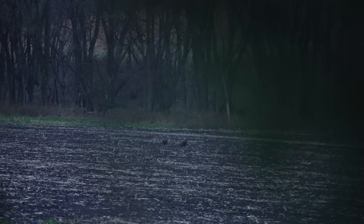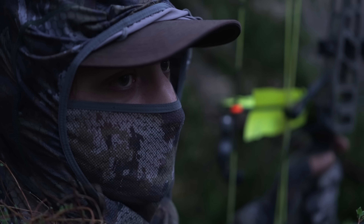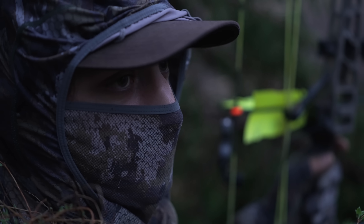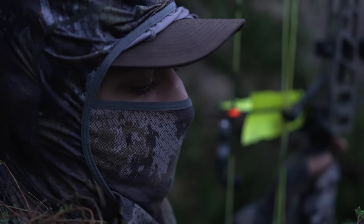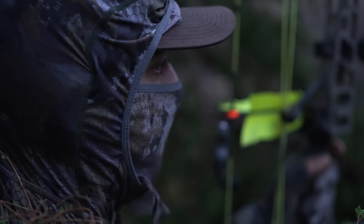We just got three hens just mad at each other. We got three hens that are just causing a ruckus about 150 yards out in the field, which is really good — she's got these toms fired up. I don't think the tom that's close has flown down yet.